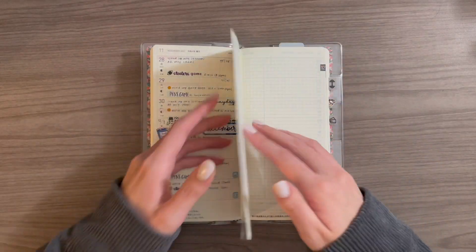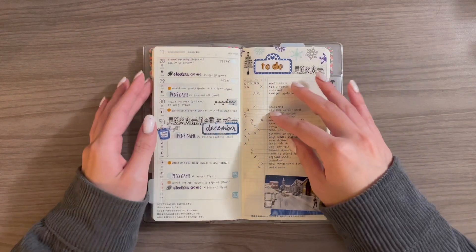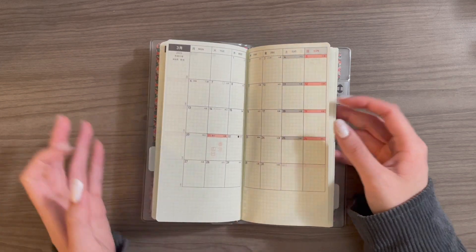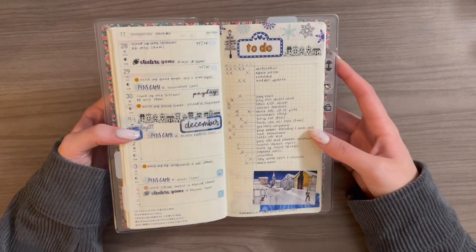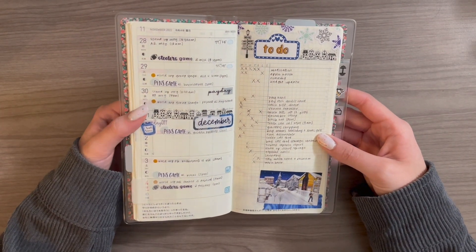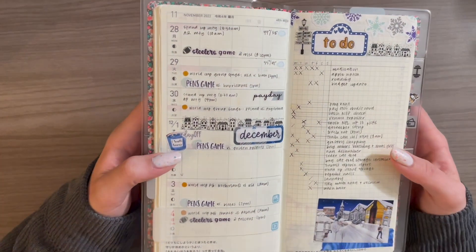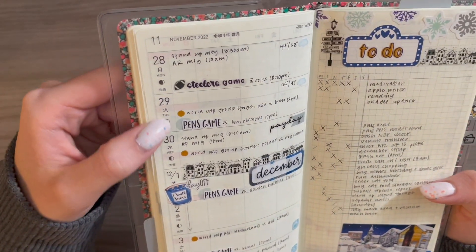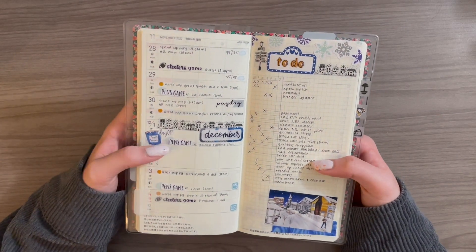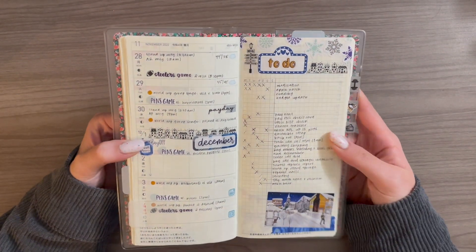One thing that is of note on this planner is that I do not pre-plan anything. As I flip forward to these future weeks, there's nothing there. And if I flip forward into any of the future monthly spreads, there's nothing there. That's because this planner, while functional for me while I'm using it in the current week, it is not functional for me in terms of pre-planning or scheduling out appointments in advance. I don't like this style of weekly to be cluttered since it's a very small and confined space for each day. If I were putting everything in here that could possibly change, things would be out of chronological order, which would really throw me off. So I don't pre-plan anything in this planner.